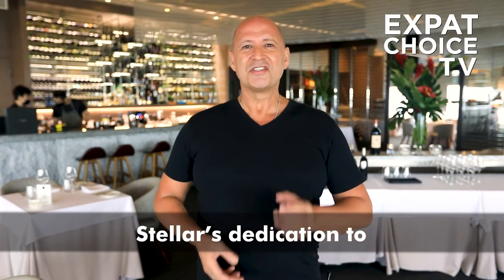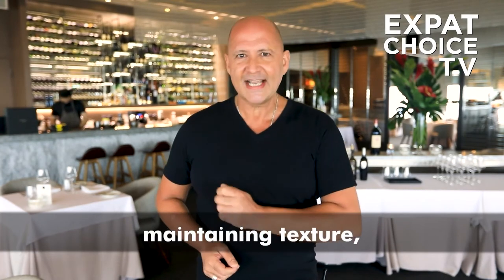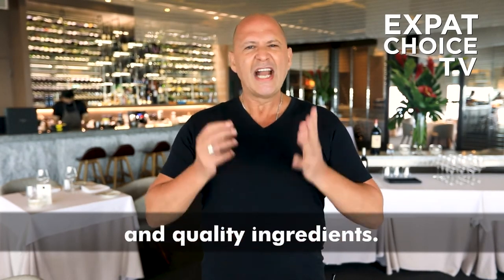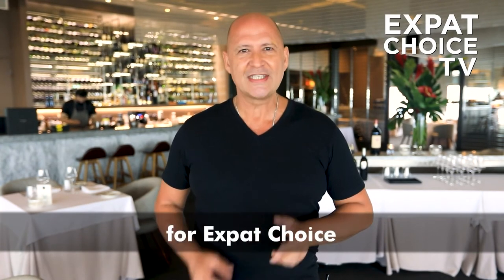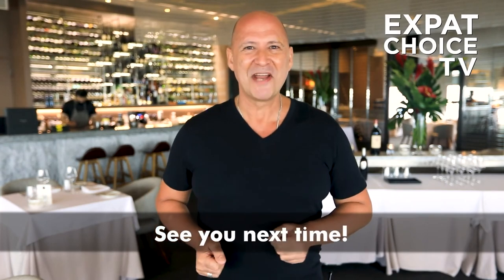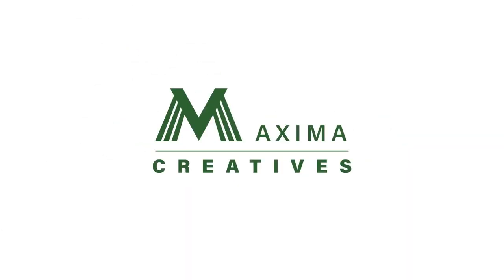Stella's dedication to quintessential Australian cuisine is evident, maintaining texture, purity of flavor, and quality ingredients. This is John Gordon reporting for Expat Choice TV — see you next time.